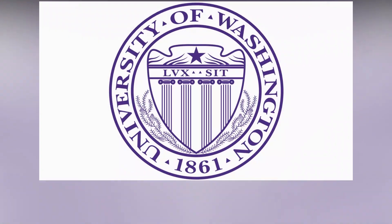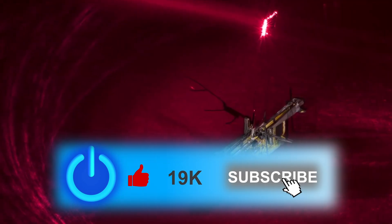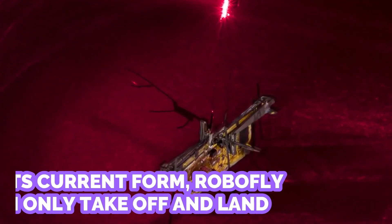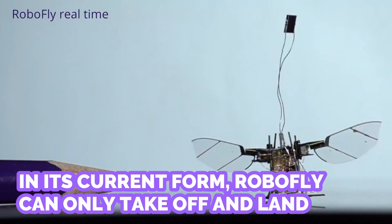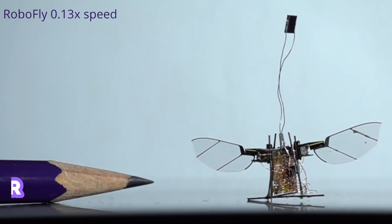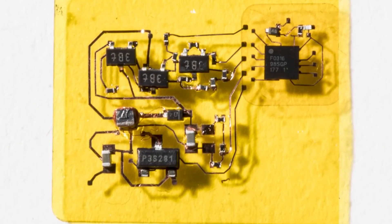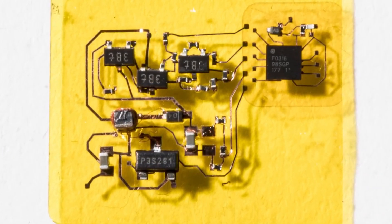Number 3: RoboFly. Researchers at the University of Washington have created RoboFly — slightly heavier than a toothpick, around the size of a real fly, and powered by a laser beam pointed towards its body. In its current form, RoboFly can only take off and land, as doing anything else moves its photovoltaic cell out of alignment with the laser. Down the road, it is hoped that the laser will be able to track the robot as it flies, continuously powering it.